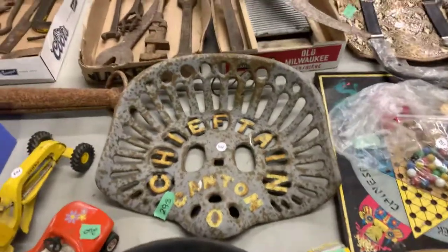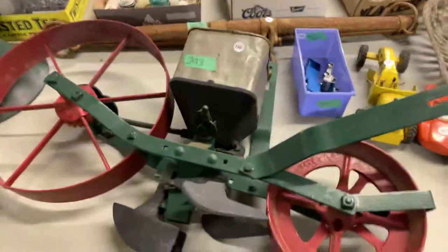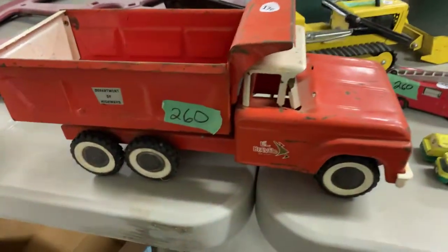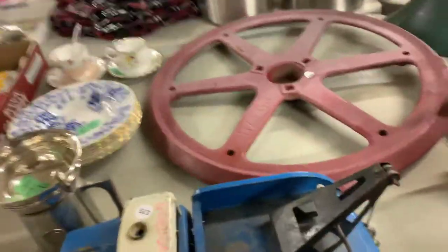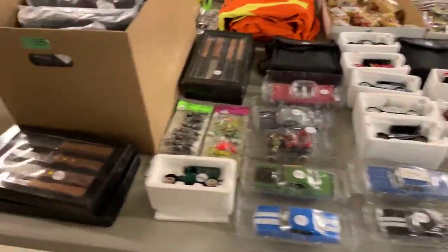Cast iron implement seats — that one there has a little bit of damage, but still a nice seat. Planters, planter wheels. Some neat old stuff. There's a little beaver truck right there and a Buddy L tow truck. Big cast iron wheels.